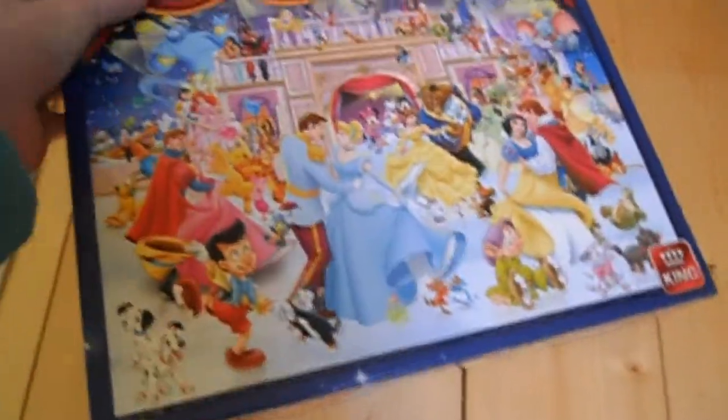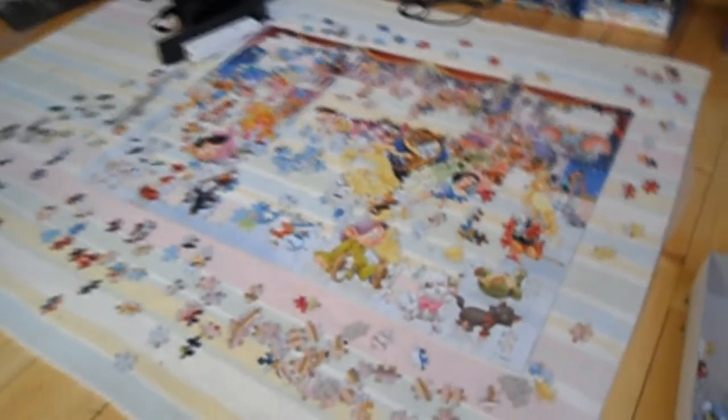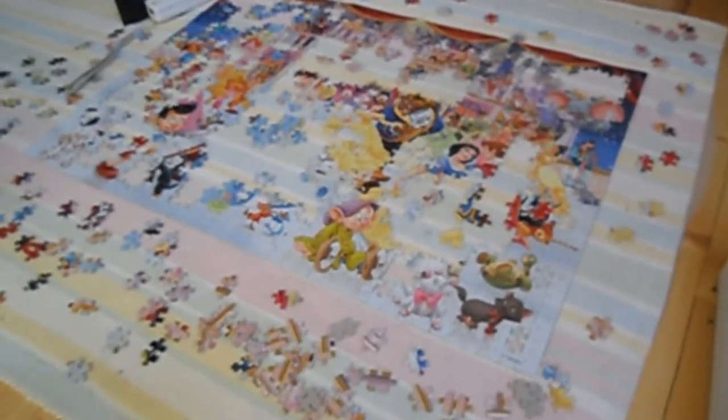I can't get the lid off — I'm never going to be able to get the lid off. Oh, it's coming — there we go! Okay, so there are these pieces here and of course all the rounds that I've got dotted around the jigsaw.